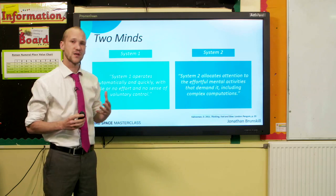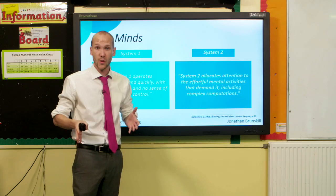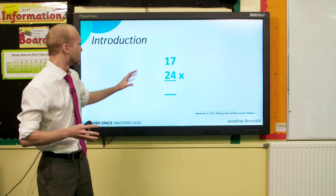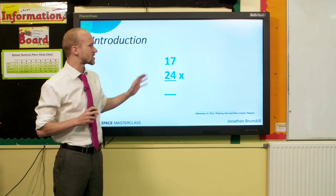We also have System Two. System Two is really lazy — it kicks in when you have more complex problems. System Two is effortful and requires real attention. You can't do System Two thinking whilst distracted. If I asked you to solve 17 times 24 whilst also navigating a busy road, you wouldn't be able to do it. You'd have to stop one of those two tasks, because in both cases System Two is working.